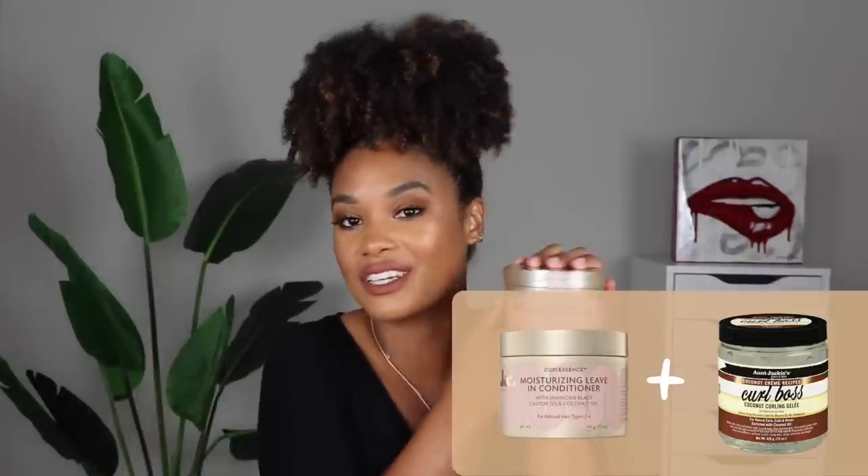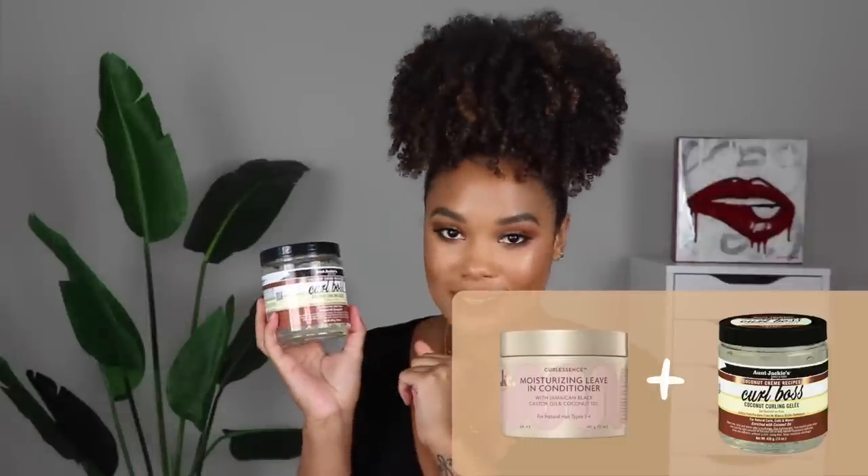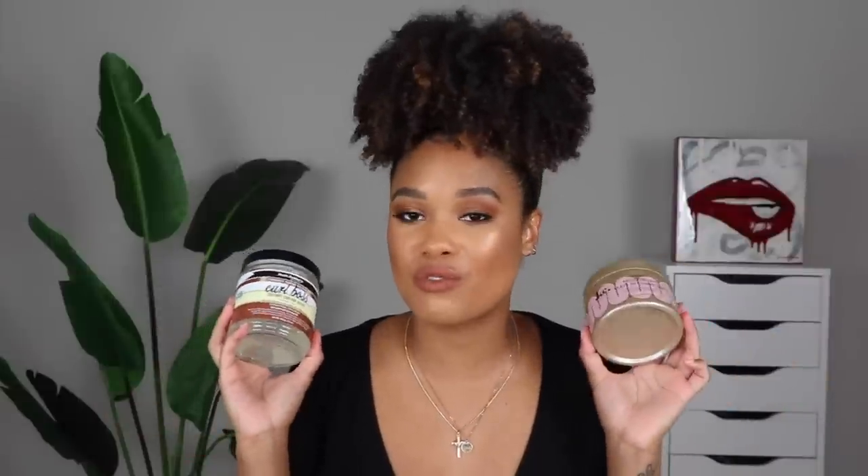For number five — last one but certainly not least, all of these curly cocktails are equals to me. Number five consists of the Care Care Moisturizing Leave-In Conditioner plus Aunt Jackie's Curl Boss Coconut Curling Gel. This is actually the most affordable curly cocktail in this entire video — we're talking about $5 products — but even though these are more affordable, they're just as effective and bomb as the others.